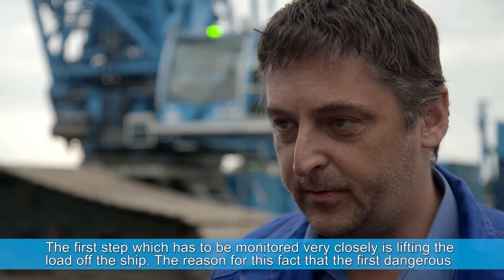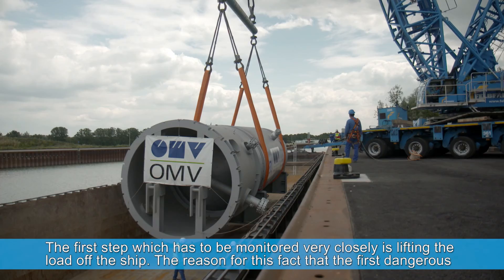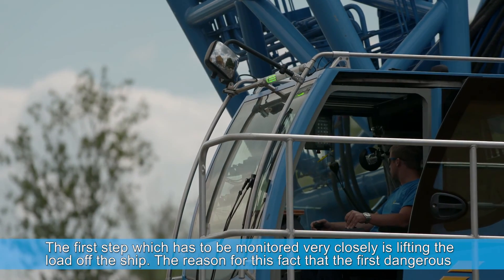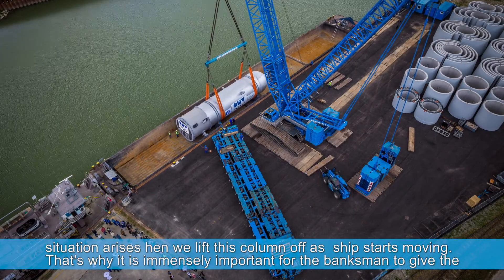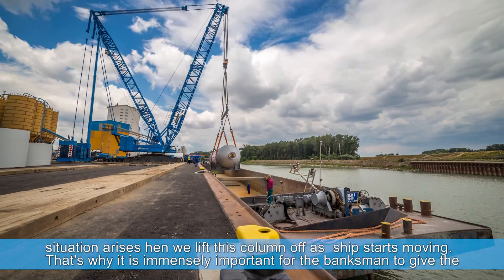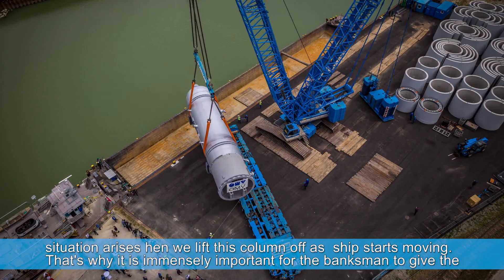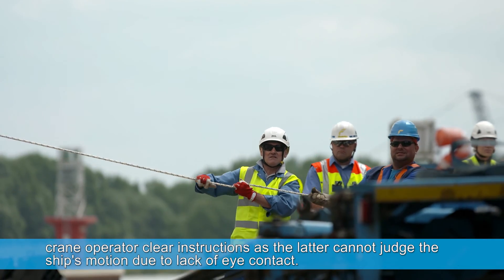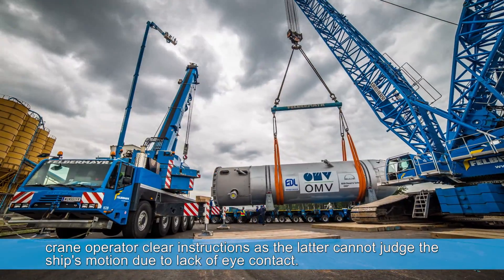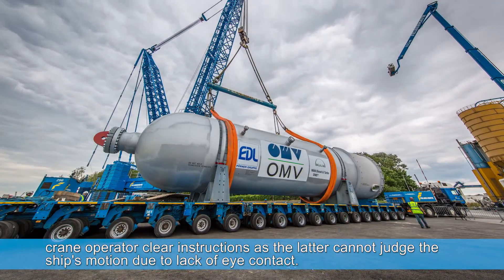There are several difficult points. The first, which must be very carefully observed, is lifting the load away from the ship. Because when we take the weight off the ship, the ship moves — it goes away and comes back. So the crane operator must be very careful to ensure the sailor gives the right commands, as the sailor sees the load but does not fully account for the constant movements the ship makes.